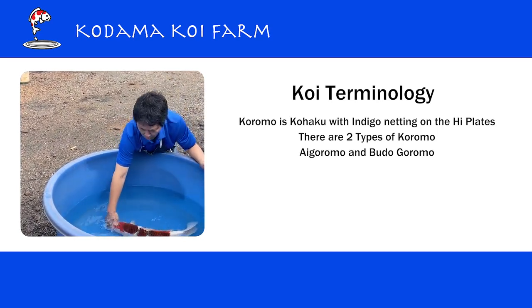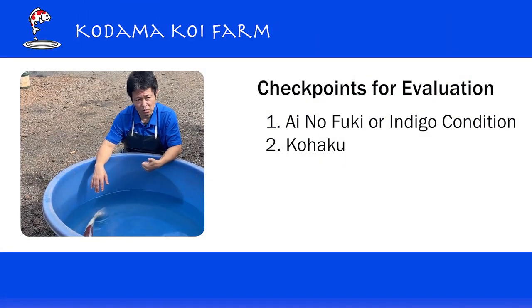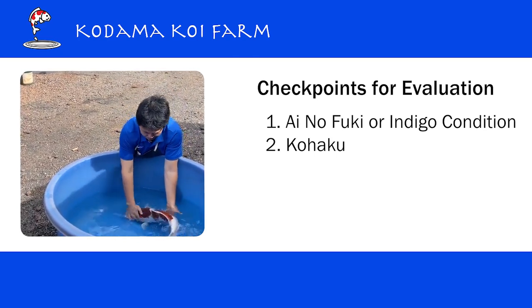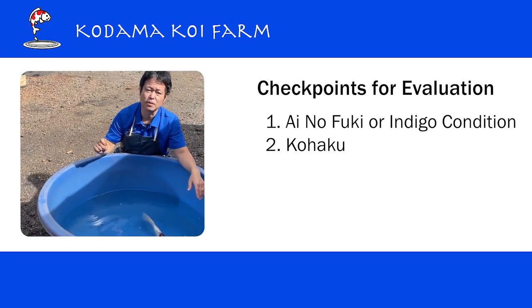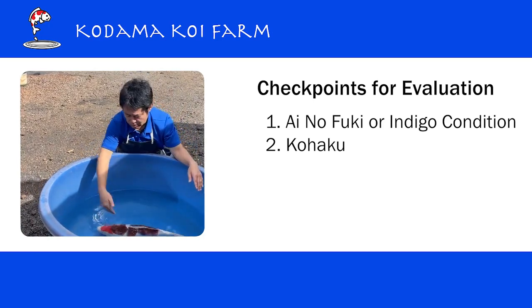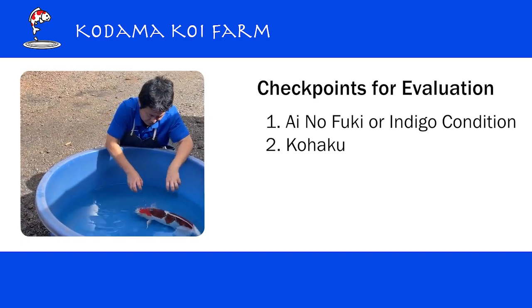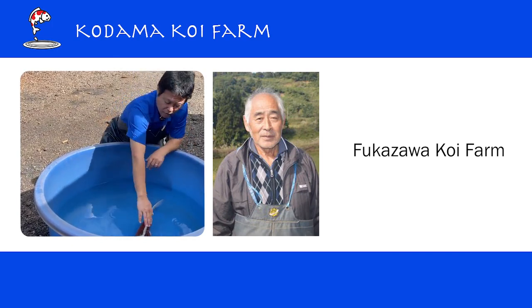That's the definition of Koromo. There are actually two types: one is Aigoromo and the other is Budogoromo. 'Ai' in Aigoromo means indigo, so we like to see an indigo knitting pattern on top of the red. For Budogoromo, 'Budou' means grapes in Japanese, which means purple color. The indigo comes out so much on the red and blends with it, making it look almost purple — so instead of seeing red patches with indigo knitting, you see purple patches on the body. What we have today is Aigoromo.